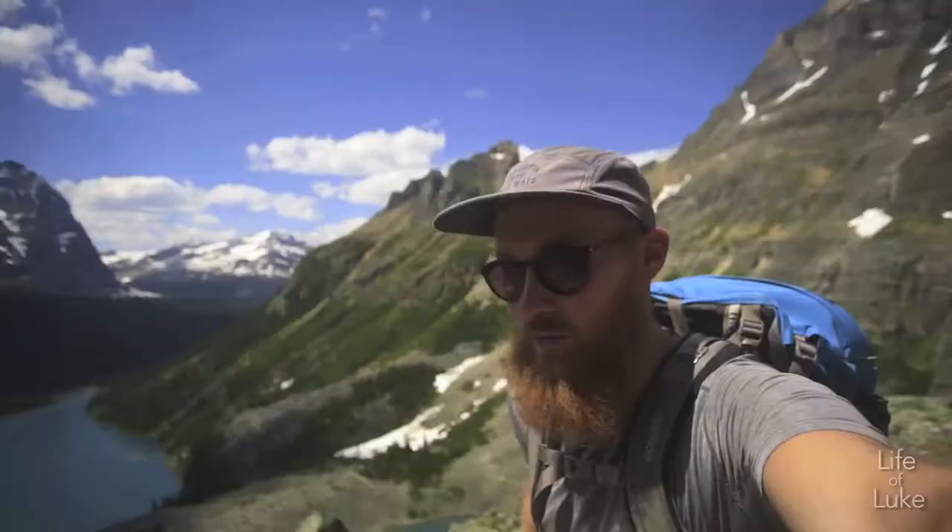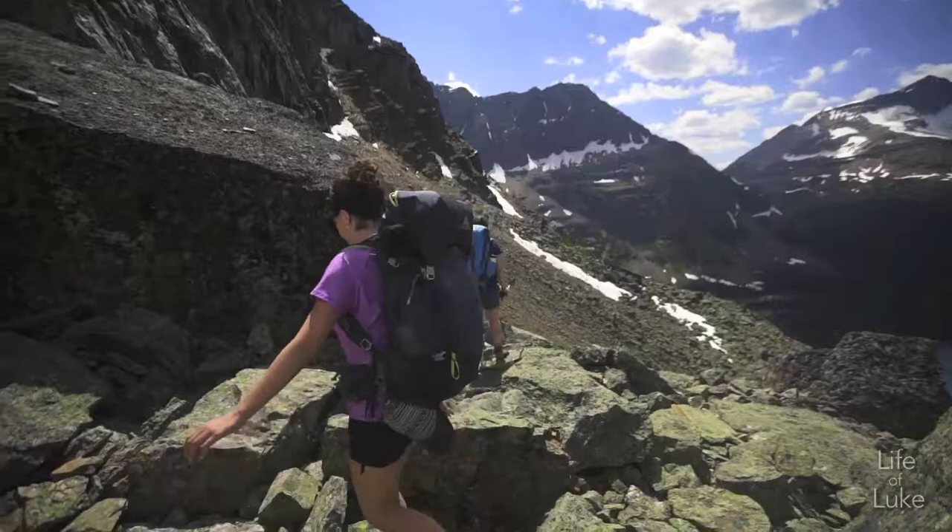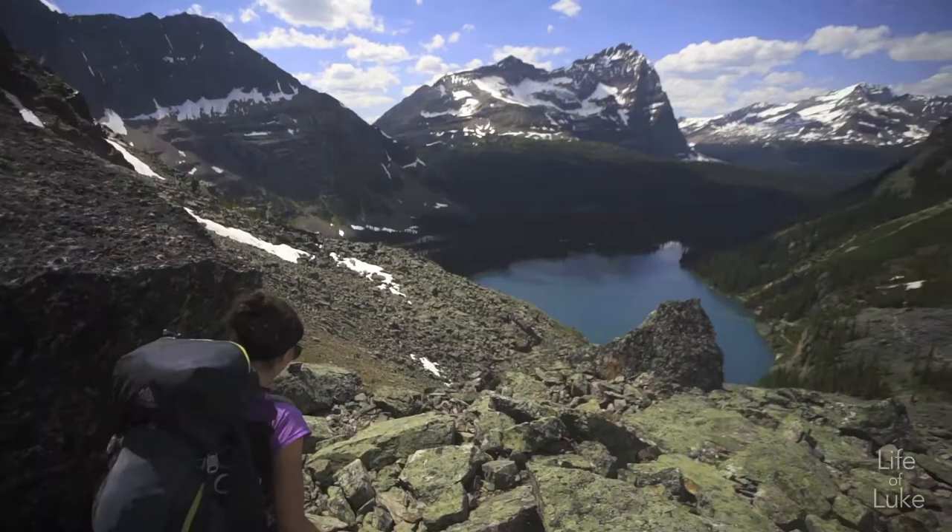This view over Lake O'Hara is just ridiculous. I hadn't seen it before because I've only been here in the winter. But the color of the blue in the summer and this Yukness Ledge trail is just absolutely spectacular. Really fun walking on these boulders with great views — I love this trail.